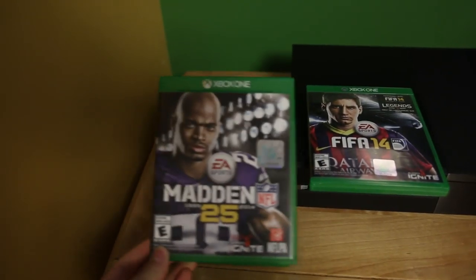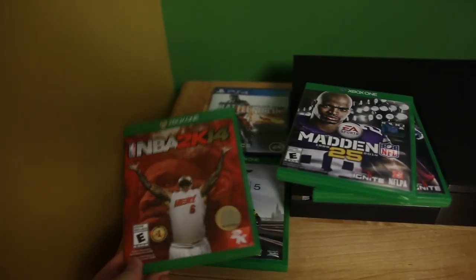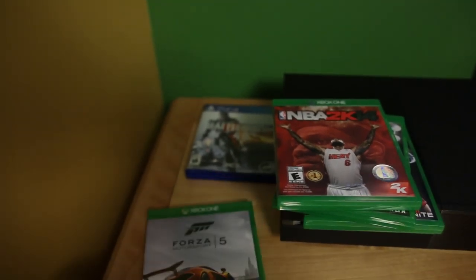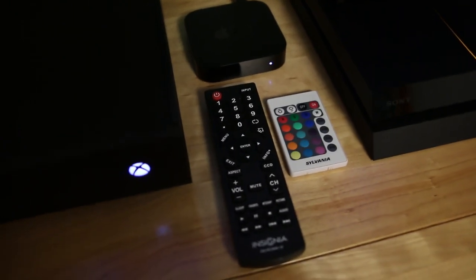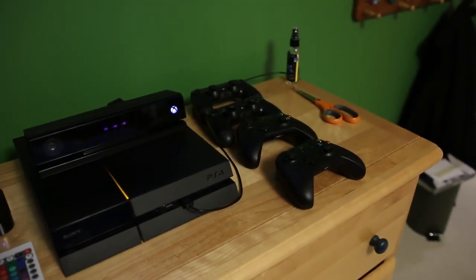Some of the games I have for my Xbox One are Madden, FIFA, NBA, and of course Forza 5 — a game that every Xbox One owner should at least give a try, as the graphics look very, very good. Currently for my PlayStation 4, I have Battlefield 4, and I plan on getting all the sports games for the Xbox and the first-person shooters and role-playing games for the PS4.